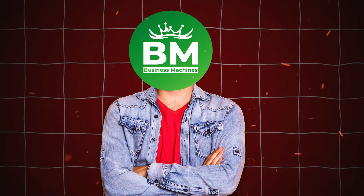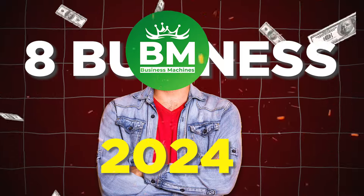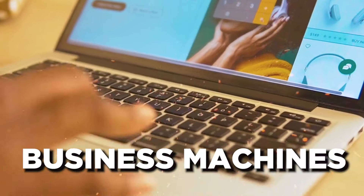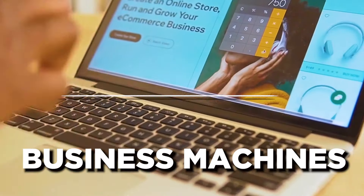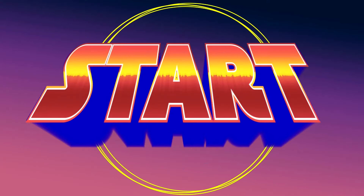In today's video, we will explore the top 8 business machines that will make money for you in 2024. So if you're ready to meet your new business machines, hit that subscribe button and join us on our channel to become a successful businessman. Let's start.